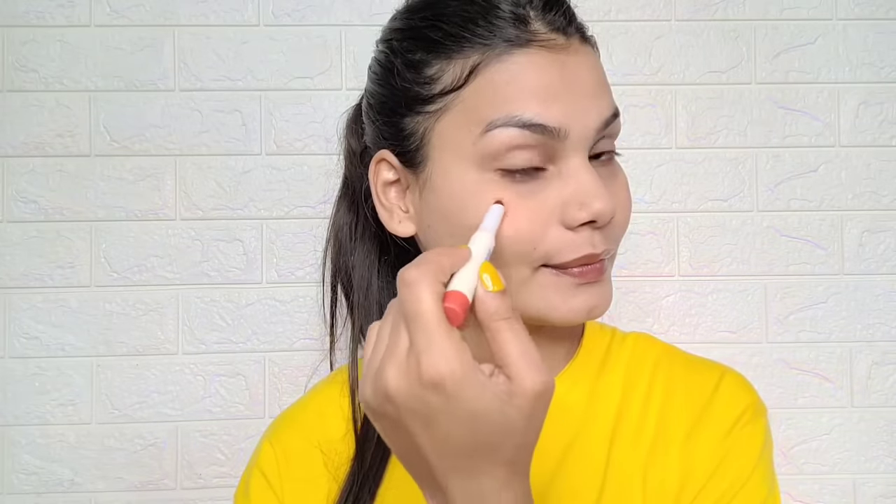You can also use a tinted lip balm — this is the MAMA ARTH tinted lip balm and it looks very natural. I applied the same lip balm on my cheekbones as a blush, and it looks very nice and natural. No one can even notice. If you like, you can also add mascara.